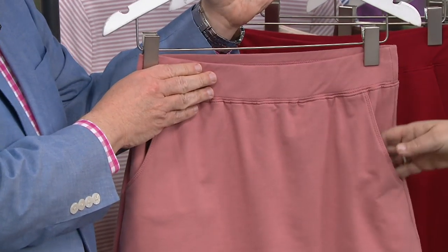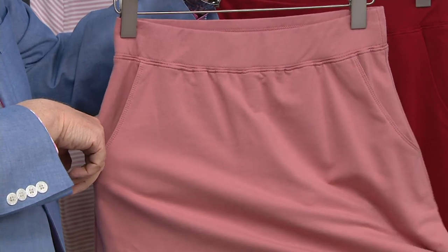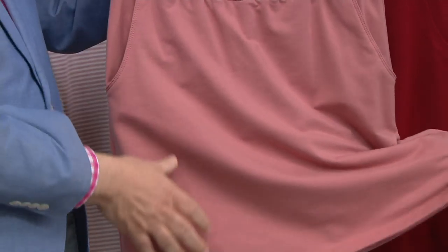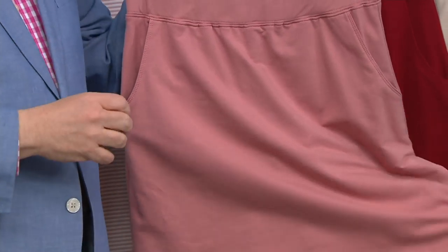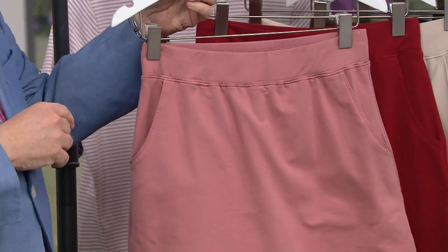You've got your little pockets, and this is done in our terrific cotton poly spandex. It's a French terry, but it's a drapey, softer French terry, which I think works in a skirt better.